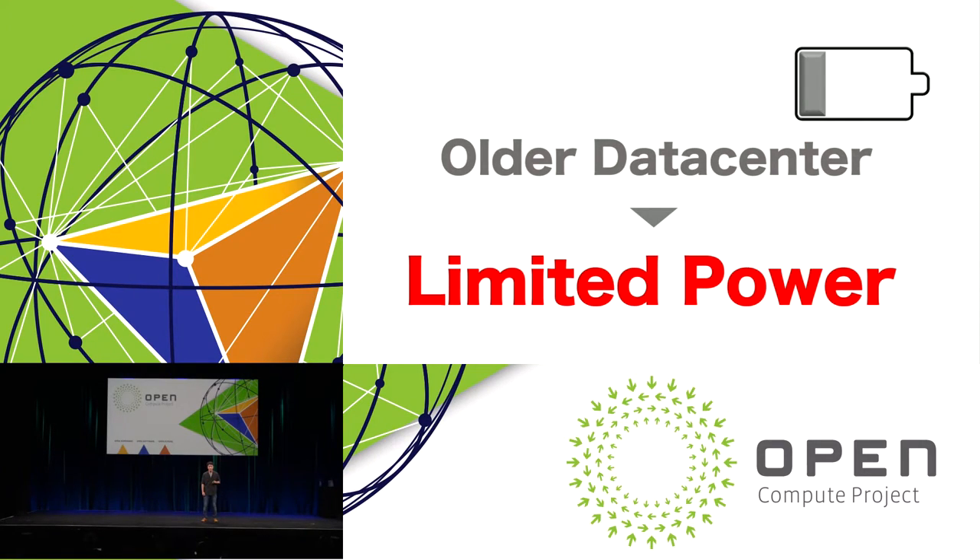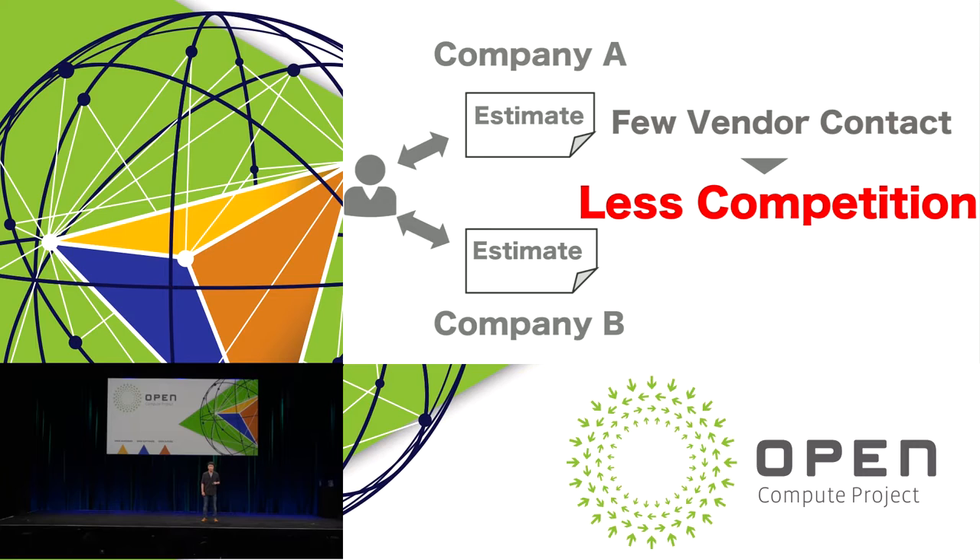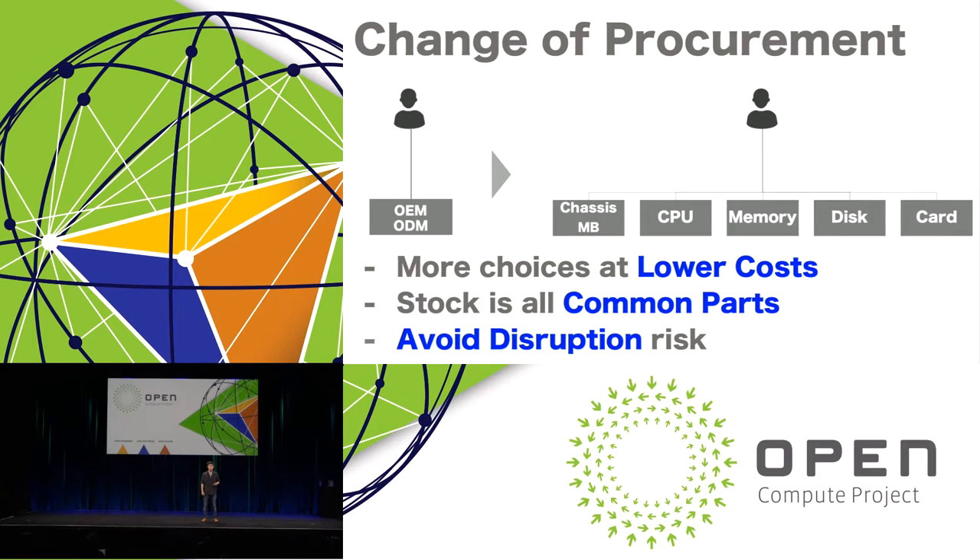We began leasing our first data center in Washington State about three years ago. The building's electric design is older and has limited power. Centralized power shelf design provides a high efficiency power supply. On the business side, in the beginning we had few vendor contacts, which resulted in less competition and higher prices. For OCP servers, we can negotiate directly with the individual parts manufacturers, which gives us more choices at lower cost. Also, because we stock common parts, inventory is more manageable and we can avoid surprise disruption risk.